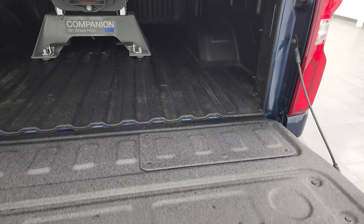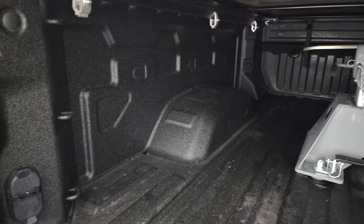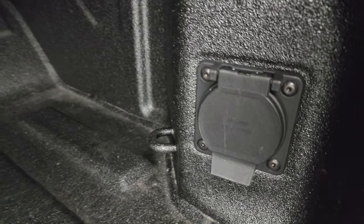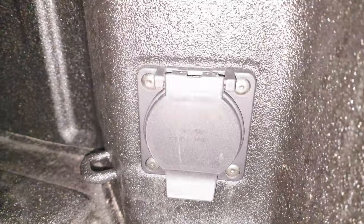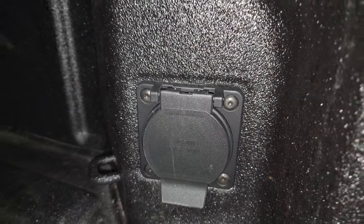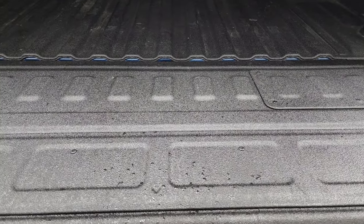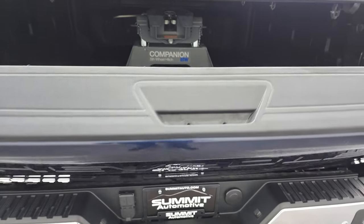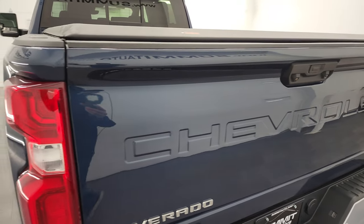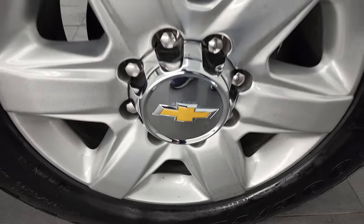The tailgate is a power drop-down tailgate. You get a B&W Companion fifth-wheel hitch included with this truck, spray-in bed liner, seven-pin and four-pin wiring, and LED bed lights. There is also a 120-volt 400-watt plug-in back here. That spray-in bed liner is in really nice shape and goes onto the tailgate as well. It's also a power-up tailgate. LED taillamps as well. The rear rim is in excellent shape.